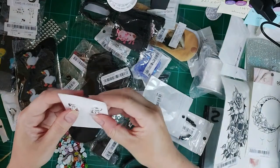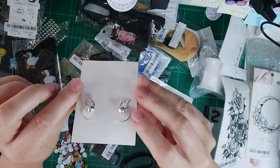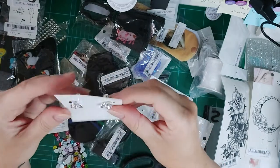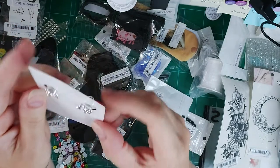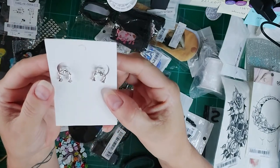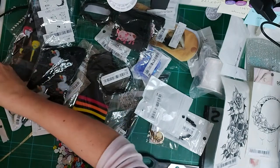I got these frog earrings for my daughter — she loves froggies! They have little backs that go on the earring and little back legs that hang below your earlobe. So cute. I don't think she's got these ones.